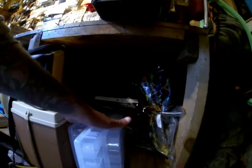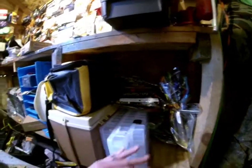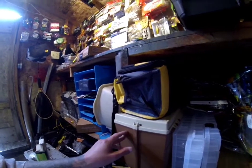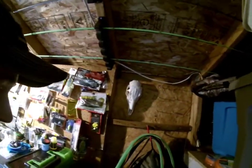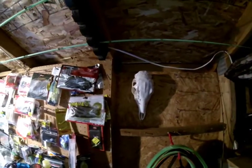Down here we got just empty tackle trays, a bunch of bait bags. This one has a lot of crankbaits and square bills in it. We also got a deer skull that we found out in the woods — I was hunting with my buddy a couple years ago, we were hunting squirrels and came across that skull, so I got it hanging out in the shed.